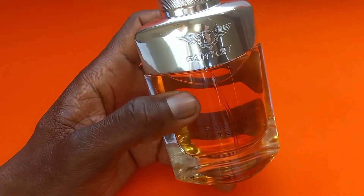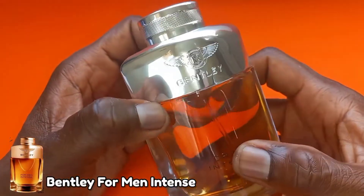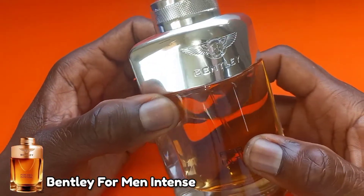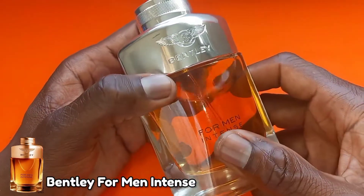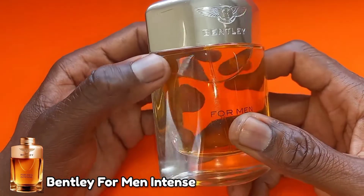Hey guys, welcome back to the channel. I am Doing Scent and I'm here helping you to smell your best. In today's video I'm giving you a quick review of Bentley for Men Intense.